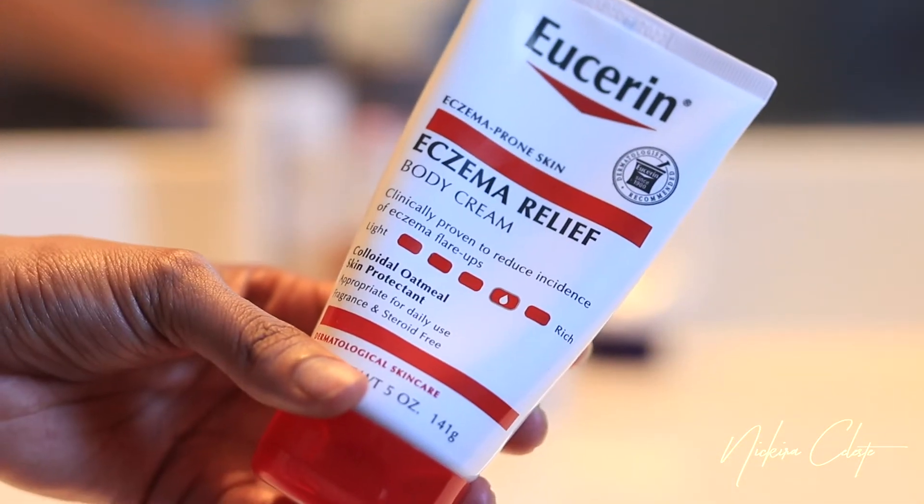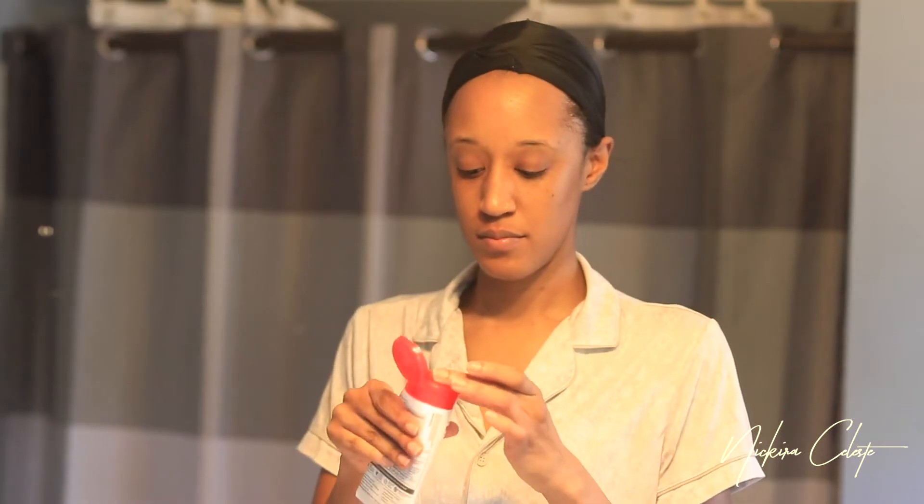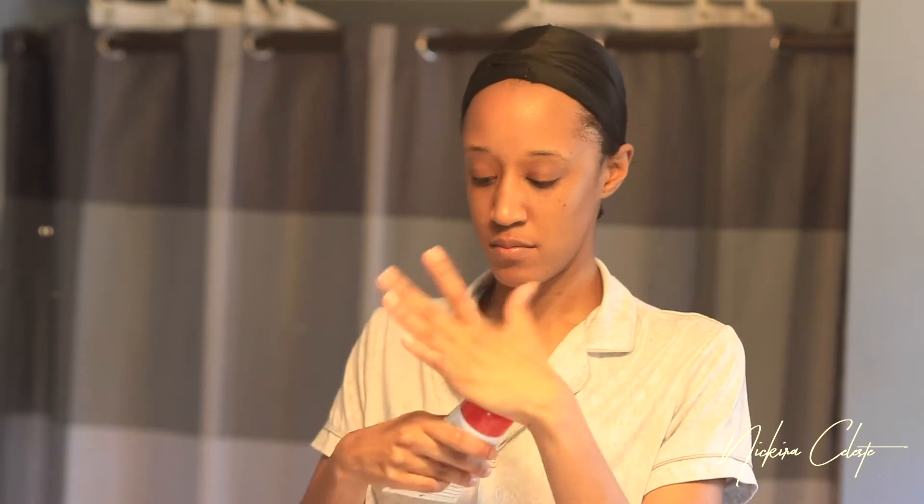Next I take a small amount of my Eucerin Eczema Relief Body Cream and I use this as an eye cream, because that's where my eczema really flares up — on my eye area. I really like to use this whenever my skin is calming down from a flare up or I'm just trying to prevent one. This really helps to keep that in check, and I also apply it to my neck because that's another area where my eczema is really bad.